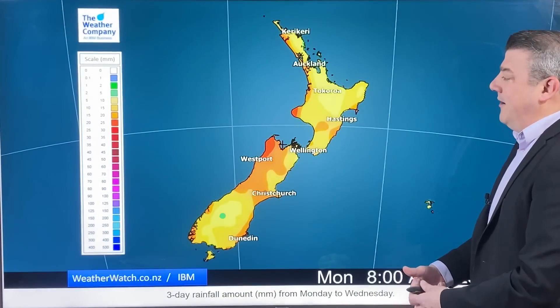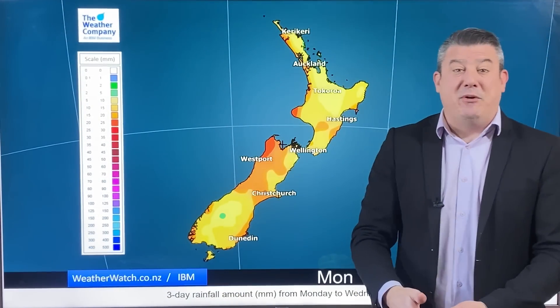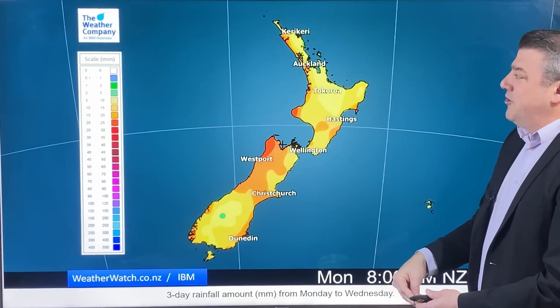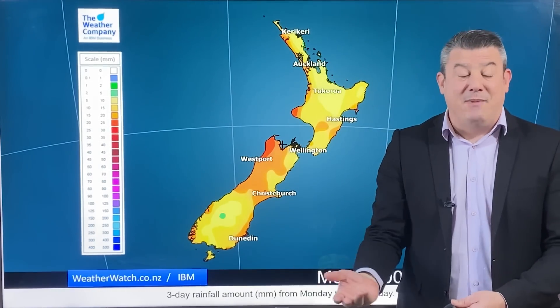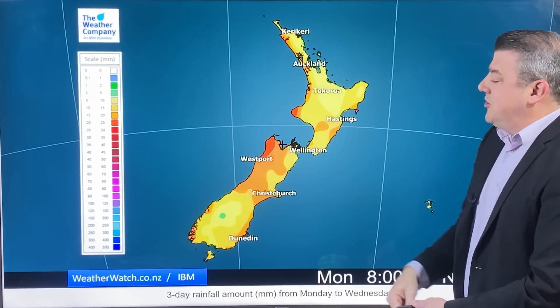Let's take a look at the incoming rainfall for the next three days for New Zealand. It looks more like a temperature map with the yellows and golds, but it shows we're in that 5 to 20 millimetre mark for the most part. Slightly higher rainfall totals on the western coastline where you're getting those heavier showers, maybe some thunderstorms in the mix as well.